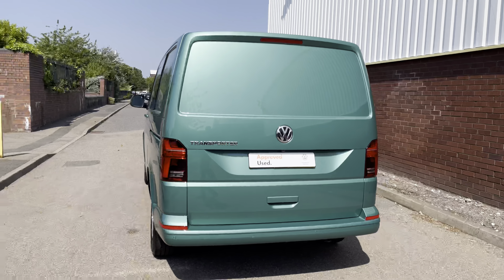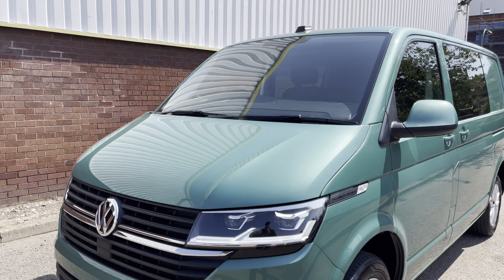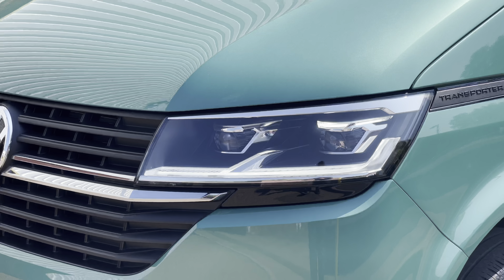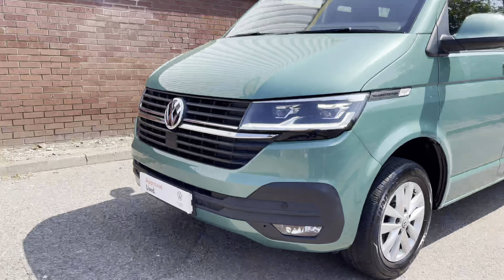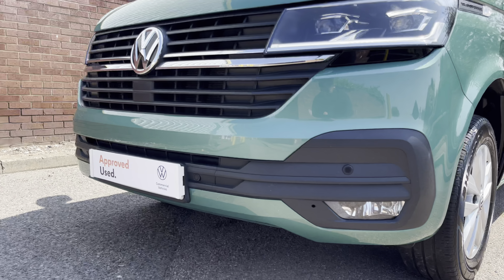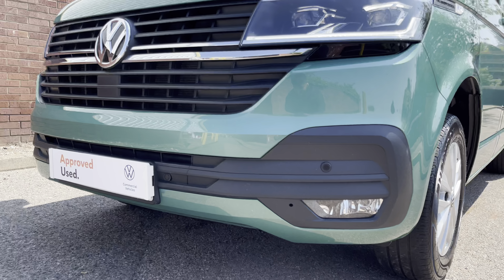This Kombi is finished in the metallic paint colour Bayleaf Green, and across the front of the vehicle it features LED headlamps with LED daytime driving lights. Some other notable features are the body coloured bumpers complete with front parking sensors. The van also comes with front fog lamps with a cornering function.